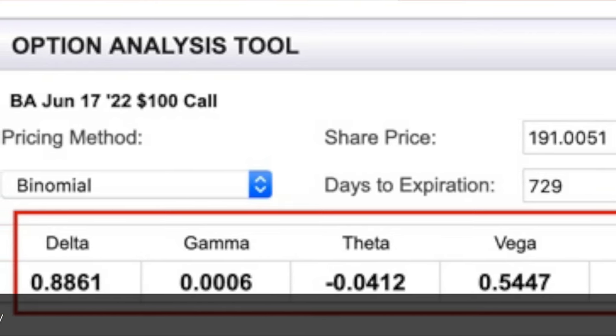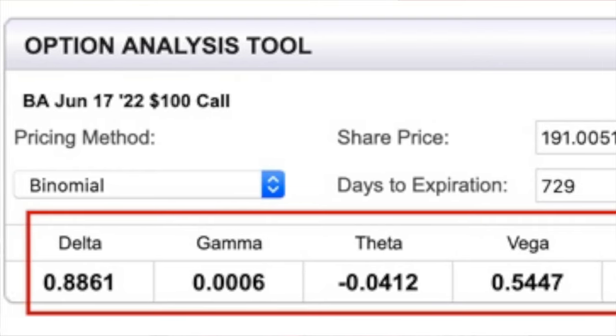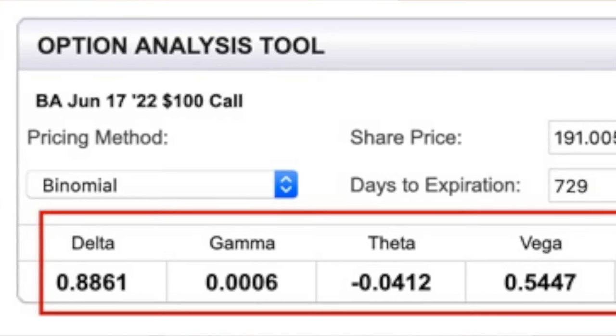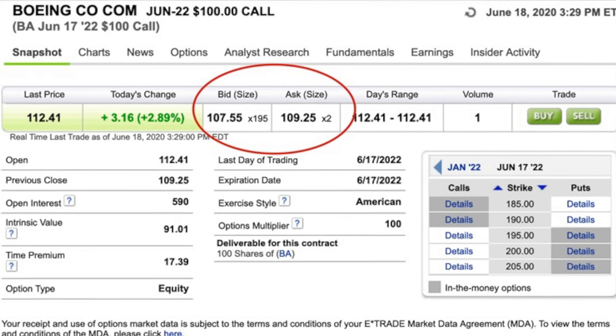Delta tells you approximately how much this call option's value will increase or decrease for every dollar that the underlying stock moves. So if the Delta is 0.8861, then you would expect this option to increase in value by almost 89 cents for the next dollar that the underlying Boeing stock goes up. As such, you will not get penny for penny benefit nor penalty if the stock moves for or against you, but you pretty much are going to capture the movement.